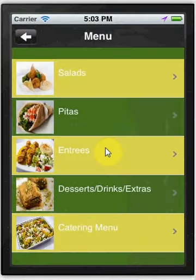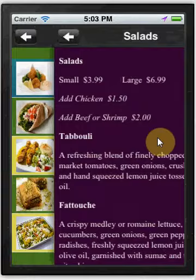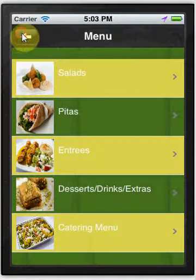We also can contain pictures of your food items so customers can see pictures and longer descriptions of your menu items.